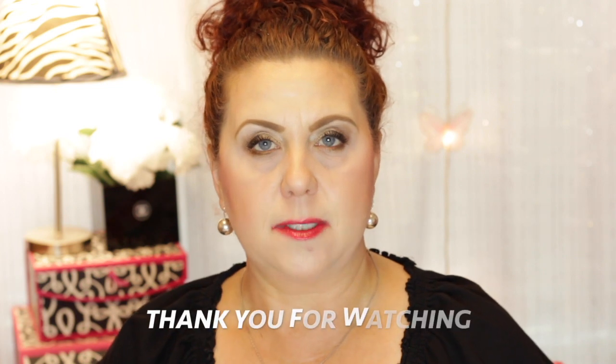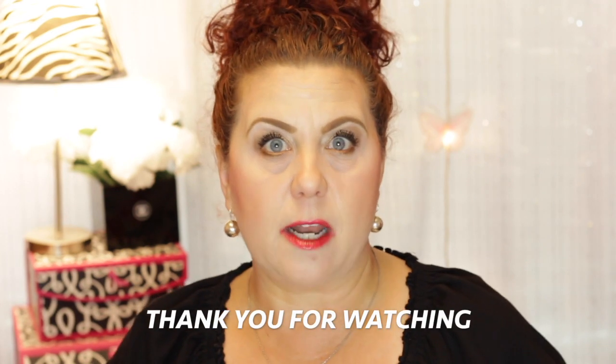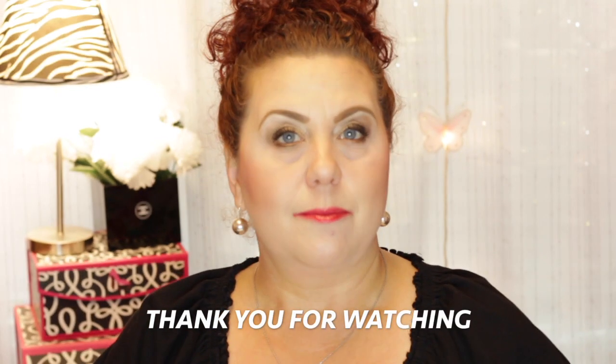That is it — those are the masks, the sheet masks, the peels, the overnight masks that I have used for the month of May. Let me know in the comments what you used, and also if you like this type of video and if it's something you would enjoy seeing every month. That will be it for today. We'll talk later. Bye.